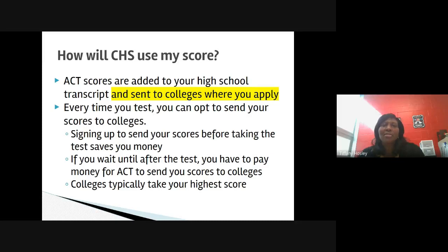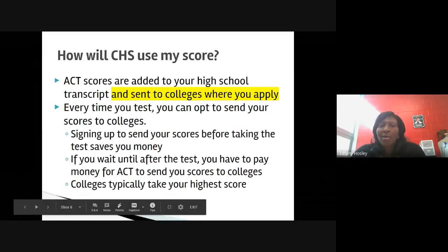So how will Coleraine use your ACT score? ACT scores are added to your high school transcripts, and we send those scores to colleges when you apply. Every time you test, you can opt to send your scores to colleges. Signing up to send your scores before taking the test saves you money because you can send them to four colleges for free. If you wait until after the test, there is a fee that varies from year to year. That's why we recommend students send their scores during the registration process. Colleges typically take your highest score. However, many colleges require that your scores come directly from the testing company, so it's important to do your research.